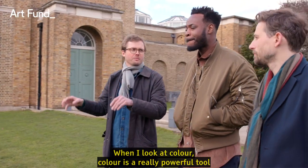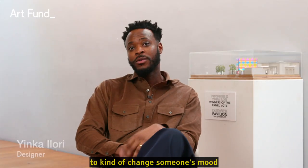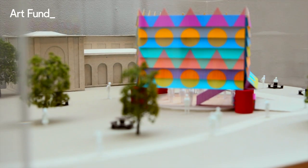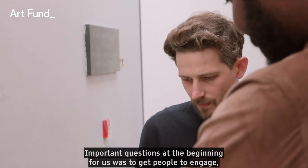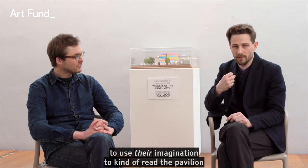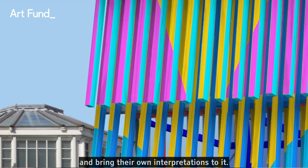When I look at colour, colour is a really powerful tool — it can change someone's mood and bring people together. Important questions at the beginning for us was to get people to engage, to use their imagination to read the pavilion and bring their own interpretations to it.